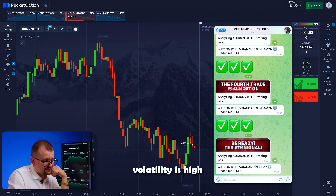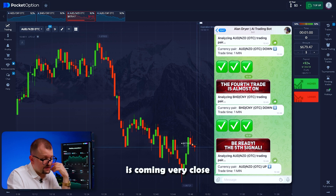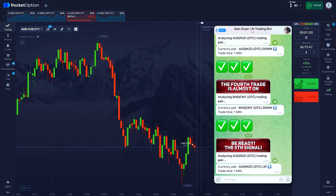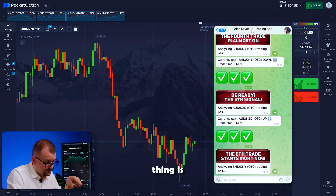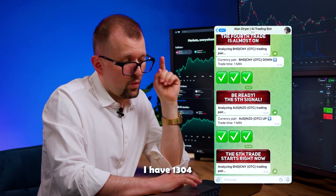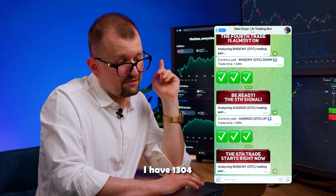Meanwhile, the market's volatility is high and the trade is coming very close to my entry point — it is upsetting. But the important thing is, the trade closed in our favor. I have 1,304.